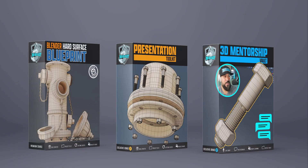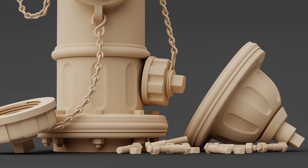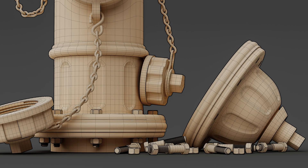Once this beta wraps up, the price will go up and some of these bonuses will disappear. This is your blueprint for mastering hard surface modeling in Blender. Click the button below and let's build something that you're proud of. I'll see you on the inside.